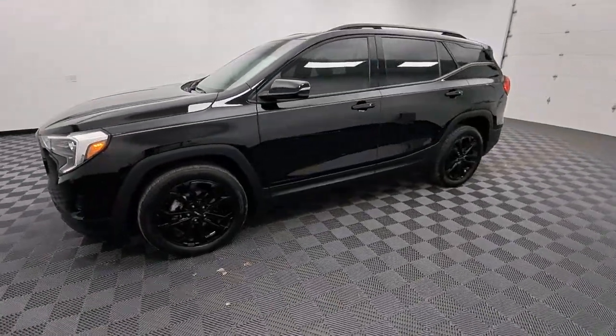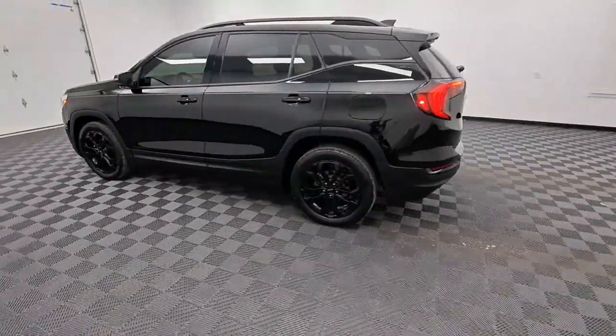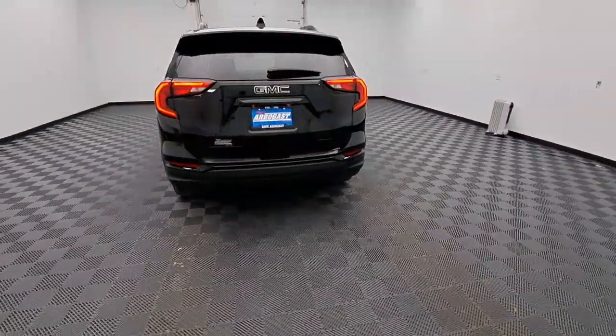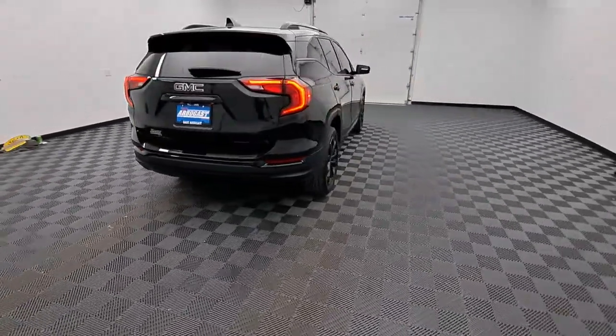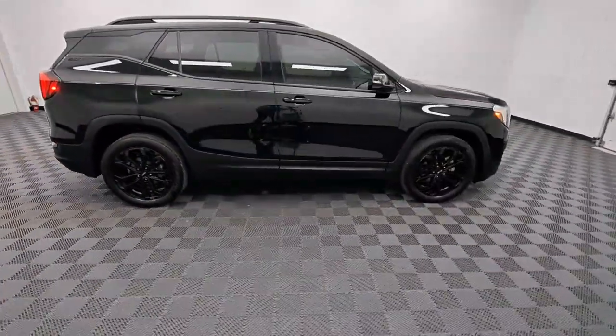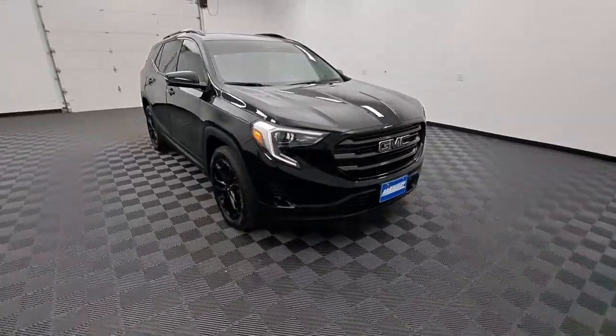Can you see yourself in the 2020 GMC Terrain with less than 35,000 miles on it? Enjoy road trips more than ever before in this handsomely styled Terrain. Its comfortable, flexible interior offers all the amenities and space you need to make the journey relaxing, and you'll love its high safety scores too.